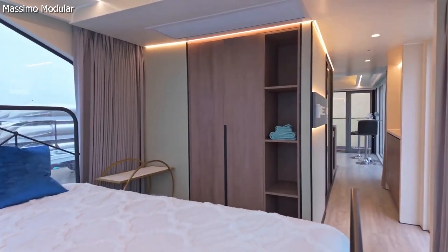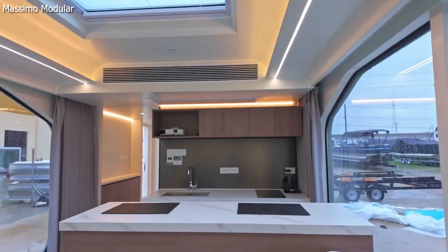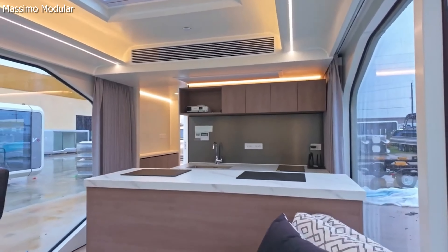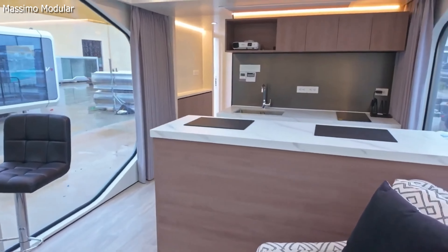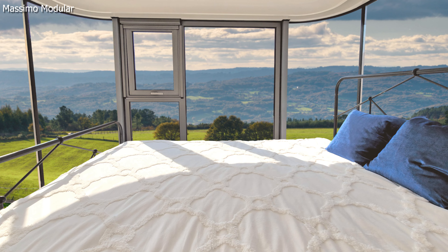It's packed with smart features like LED lighting, underfloor heating, and a smart door lock. The minimalist interior includes a stylish living area, a functional kitchen with an induction stovetop, and a bedroom that fits a queen-size bed.